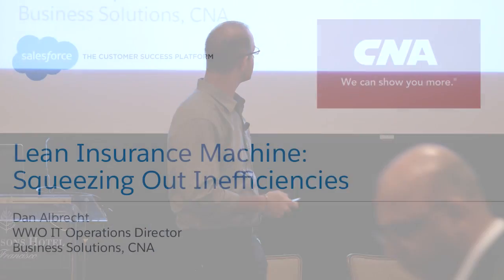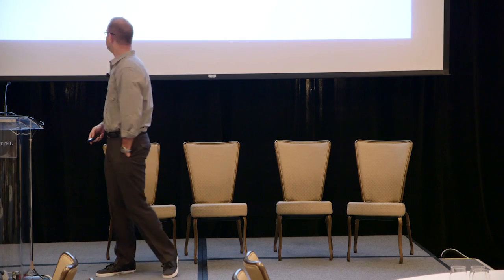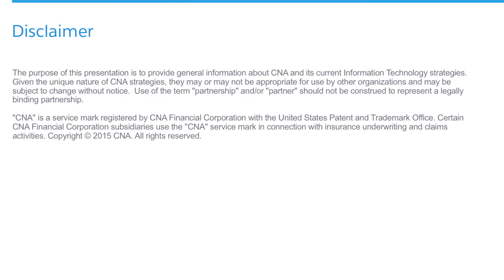I'm going to try to make it quick — short clock. I'm an IT operations director. I know terminologies but as far as insurance goes, I'm the IT guy. And I wasn't going to get up on this stage being with an insurance company without our own little safe harbor agreement or a little disclaimer.